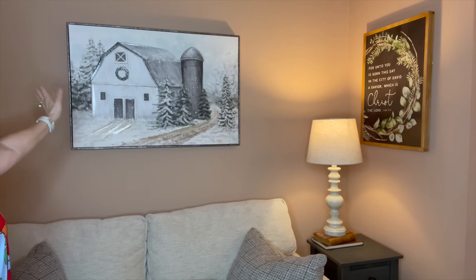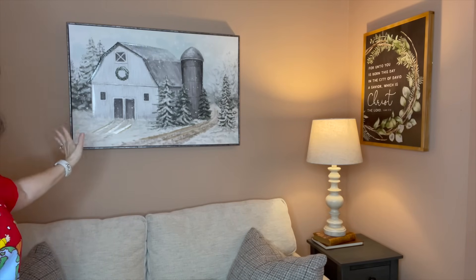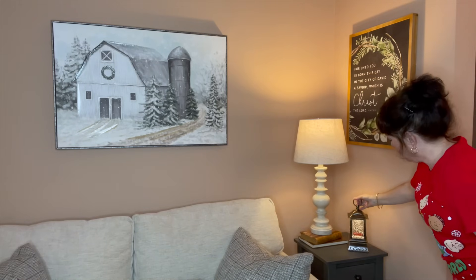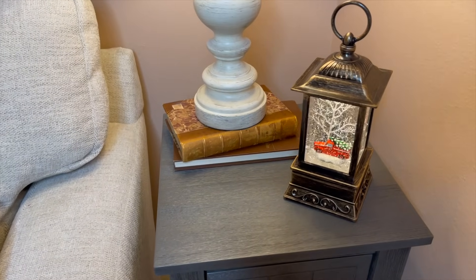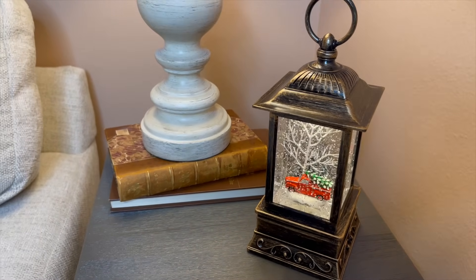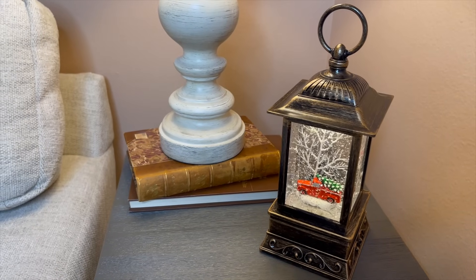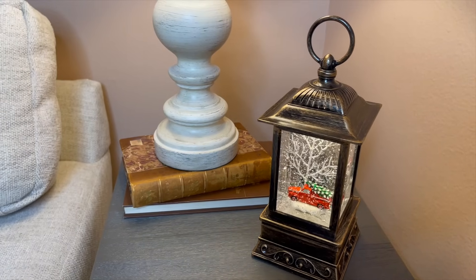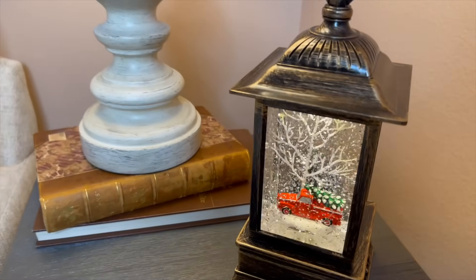Behind the love seat, I hang this every year — I picked it up I think two years ago from Hobby Lobby. I absolutely love it; it looks so cold and wonderful. Next, I'm going to go in with this — my brother and sister-in-law bought it for us last Christmas, and I love it. I'm going to put that right here. I just love this little snow globe. It ties in perfectly with my sort of organic, neutral Christmas with pops of traditional colors.